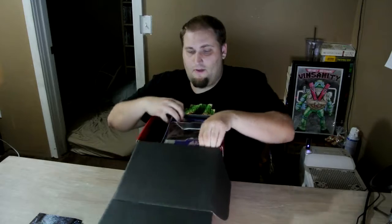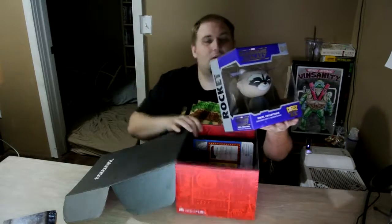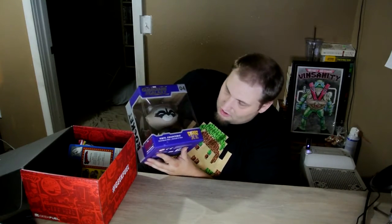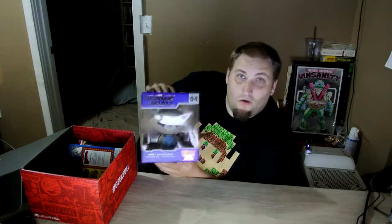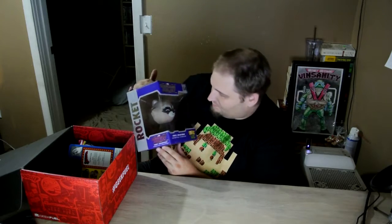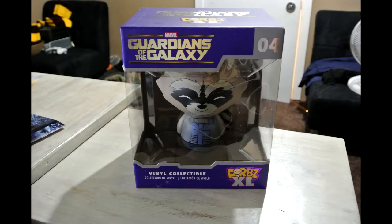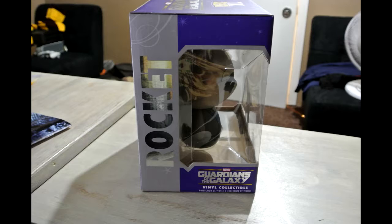Let's go ahead and get this out. First item out of the box is an extra large Dorbz, Guardians of the Galaxy. Looks like we have received Rocket the Raccoon. I don't see Groot anywhere in with it, but it is just Rocket the Raccoon — and there is Groot on the back as part of this collection.